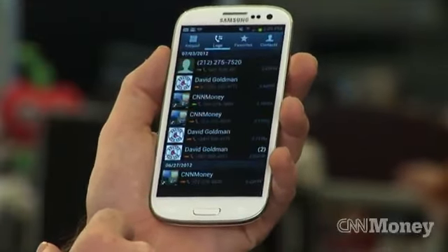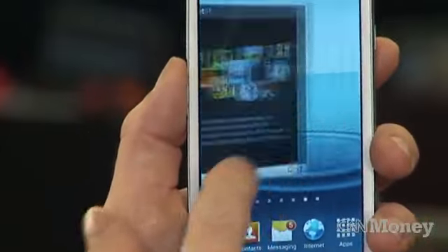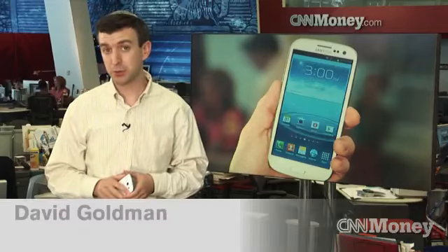The Samsung Galaxy S3 is coming soon to all four carriers: Verizon, AT&T, T-Mobile, and Sprint.